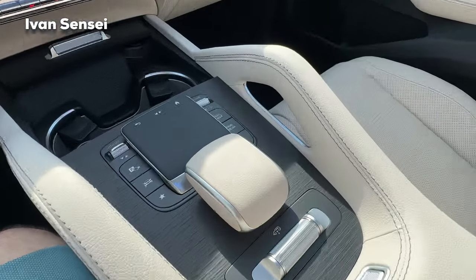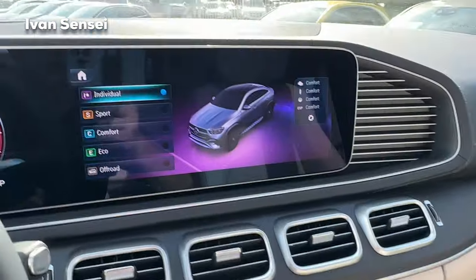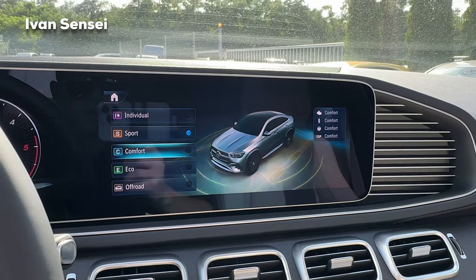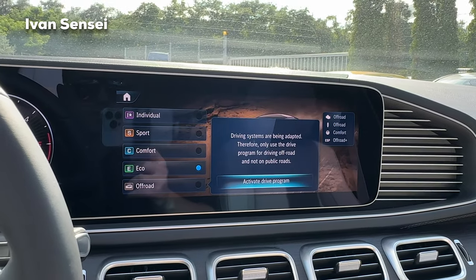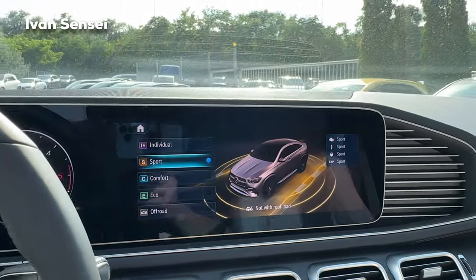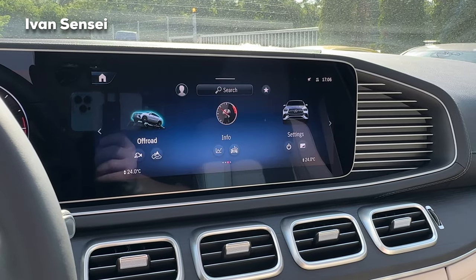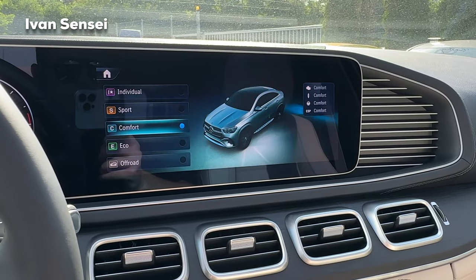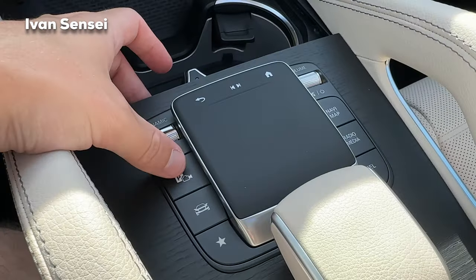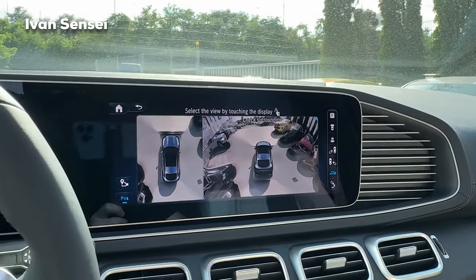The mirrors are quite large, so visibility is fantastic. In the middle there's a touchpad to control the infotainment. We also have the dynamic button to change driving modes: Individual, Sport, Comfort, Eco, and Off-Road. On the right side of the display you can see how the parameters change — drivetrain, suspension, steering, traction control, and ESP.